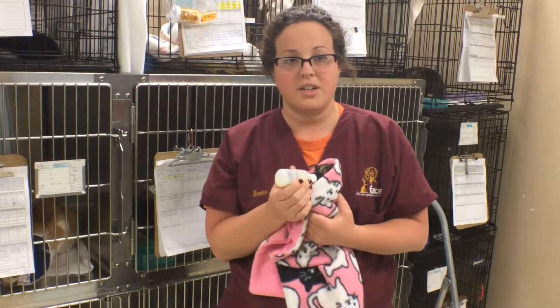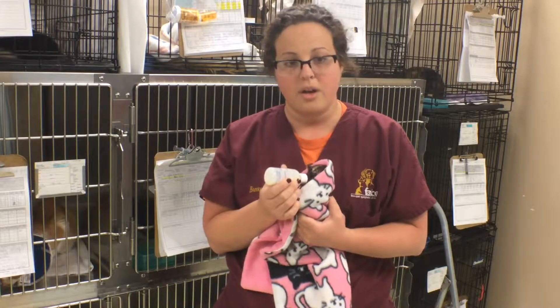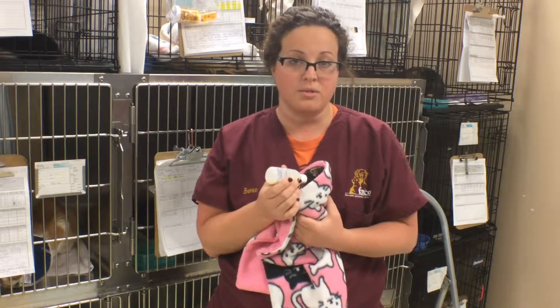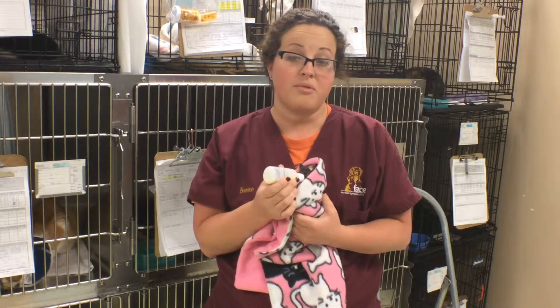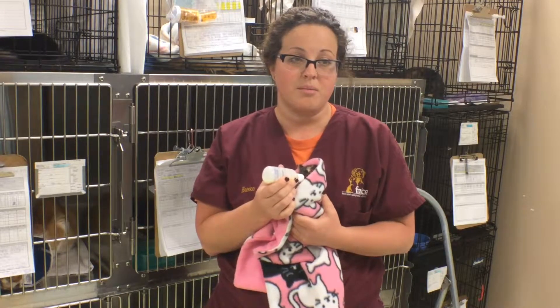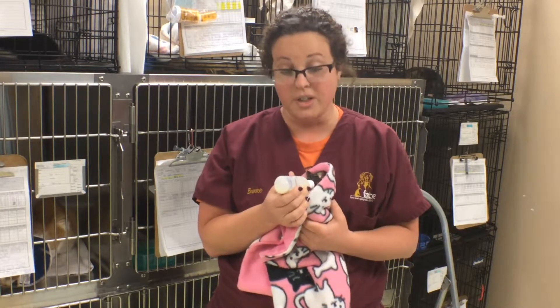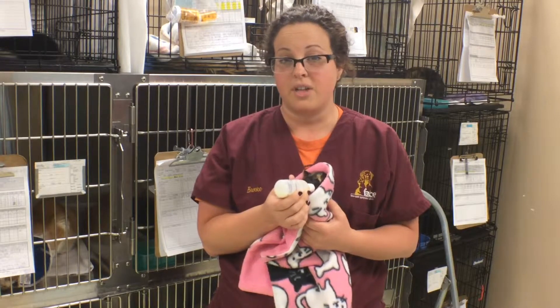The kitten kits are kits that we started a GoFundMe account for, in hopes of getting money to make little kits full of formula, bottles, feeding syringes, and information. This will help us when people find kittens — to educate them and help them care for the kittens. It will also help our fosters, who care for easily 200 to 300 cats a season.